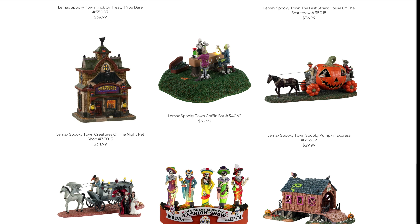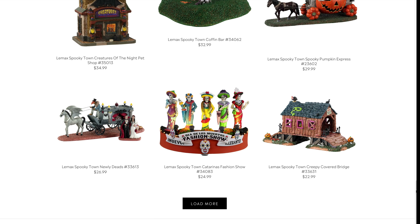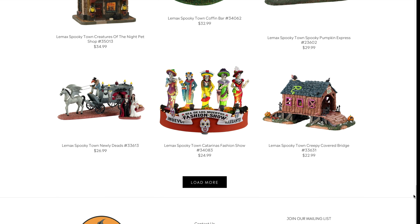Alongside that is the Newly Deads, coming in at $26.99. I think the carriage and the horse are probably going to be a pretty good size, plus you'll have the figures. It's hard to tell without seeing it in person, but hopefully these two items follow that same tow-truck pattern — way bigger and cooler in person, more than justifying the price.